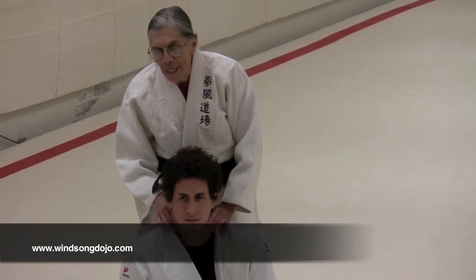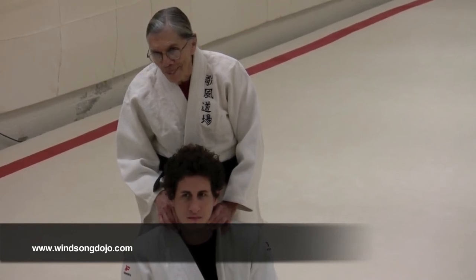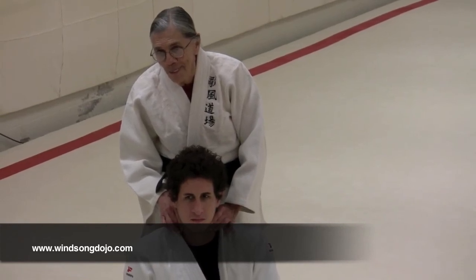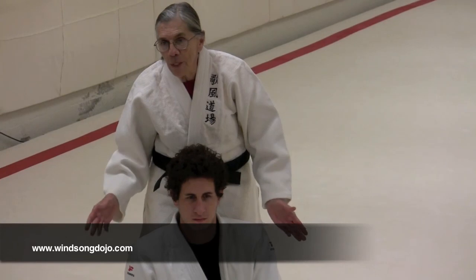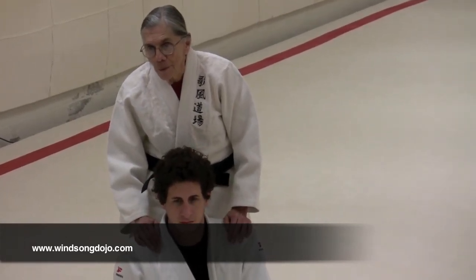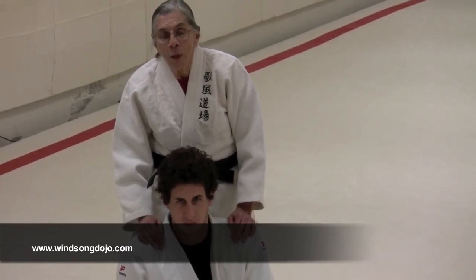If you overdo the vagal stimulation, under some circumstances in some people you can actually cause cardiac arrest — that's slowing it down way too much. There is some risk involved, but you have to mention the risk so people can be aware of it. It's a beautiful anatomy lesson. Thank you.